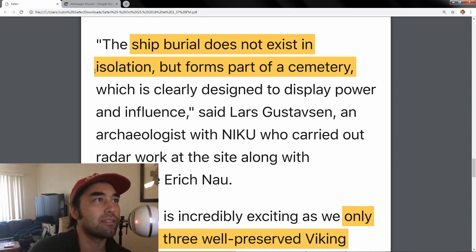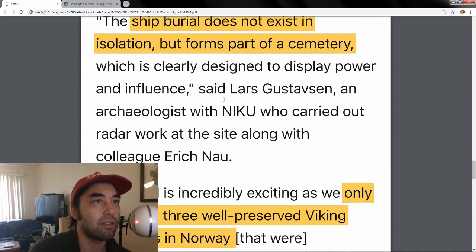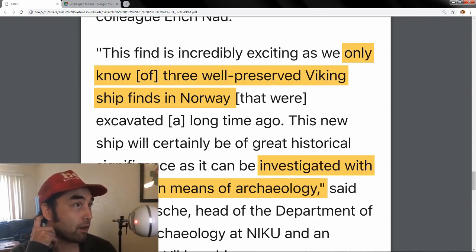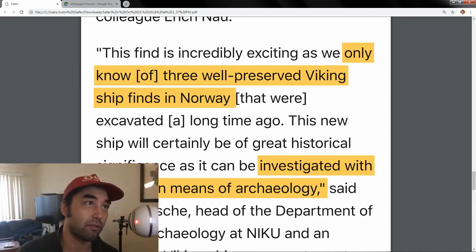"The ship burial does not exist in isolation, but forms part of a cemetery which is clearly designed to display power and influence." Lars Gustafsson, an archaeologist with NIKU, says: "This is incredibly exciting, as we only know of three well-preserved Viking ship finds in Norway." So this is very rare — add this to the list, there are now four.